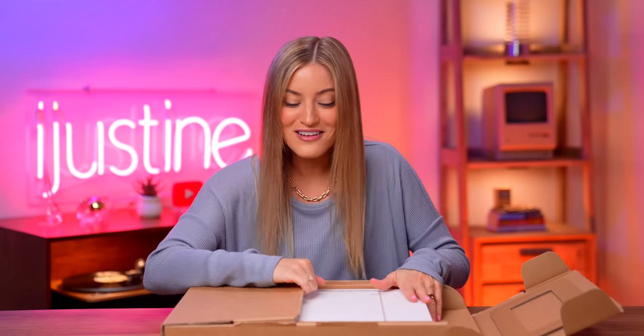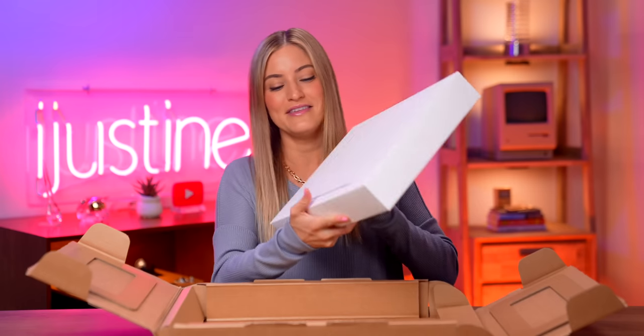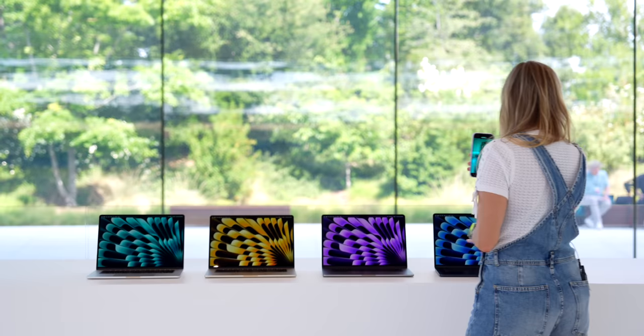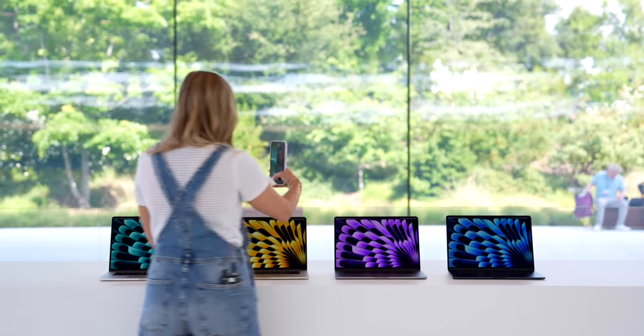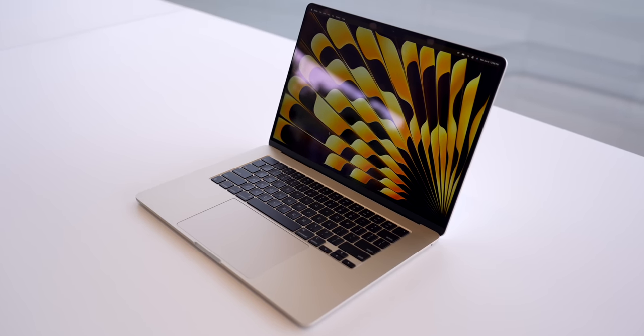I got the Starlight one! It's always a mystery of what color you're going to get for your review version. Now in the 13-inch I got the new Midnight color and this is the Starlight. I did get to see all four colors at WWDC and the Starlight is absolutely beautiful. I kind of wish that the MacBook Pros came in this color because I 100% would have gotten the Starlight MacBook Pro.